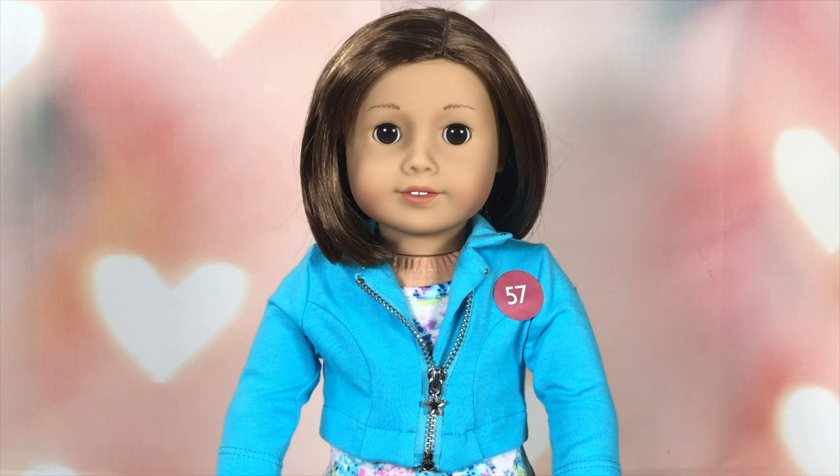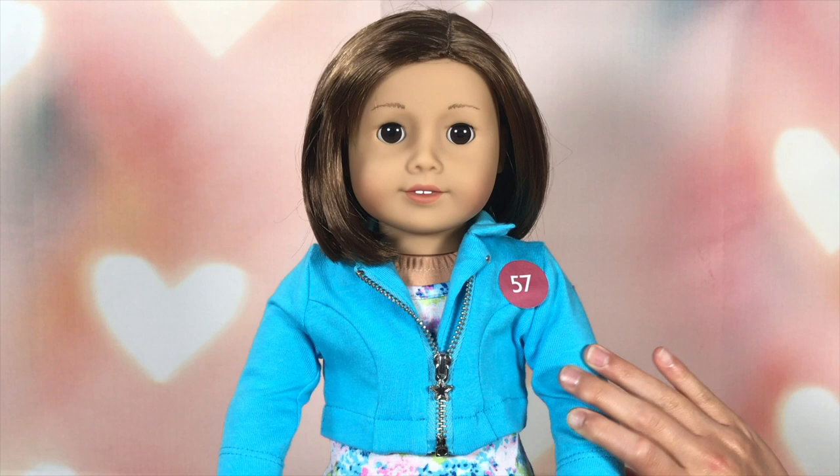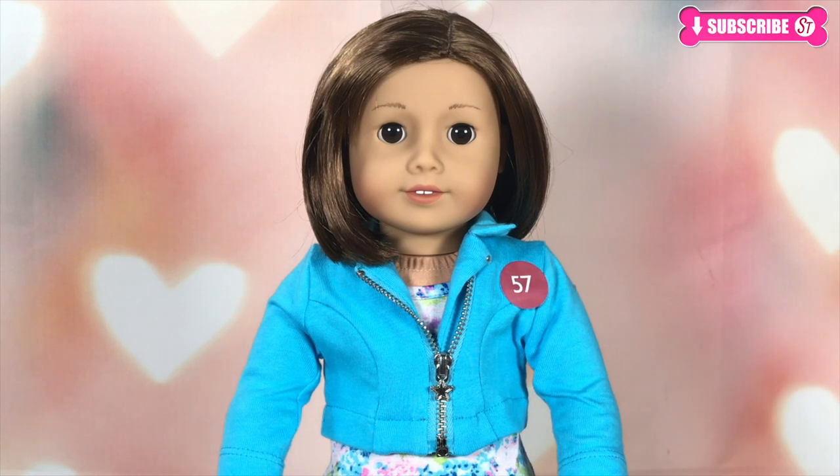Hi everyone. Today we have a new doll — meet number 57. We got her at Toysy and really wanted her, but on the shelf there were no more, so I got her from the clear display box. I am new from the Truly Me collection. There's even a sticker up here that says number 57, and we're going to name her Ella.